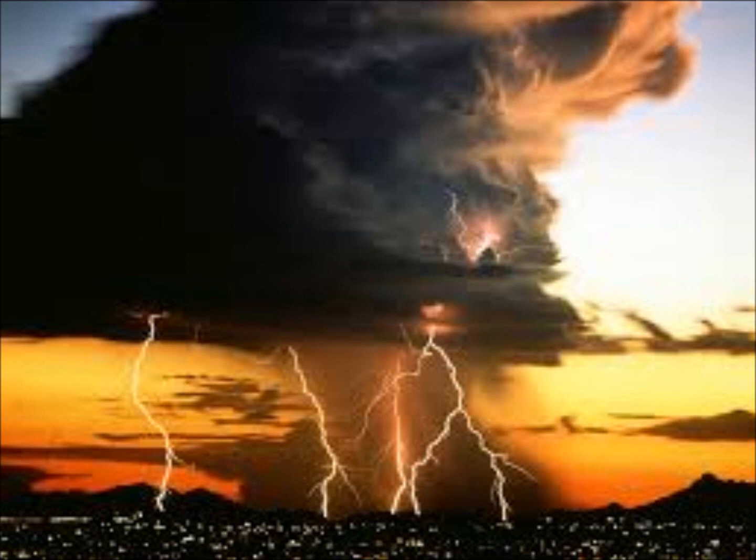Now that we know thunderstorms cannot be produced without lightning, let's talk about lightning. What's lightning? Lightning is a bright flash of electricity produced by a thunderstorm. All thunderstorms produce lightning and are very dangerous — if you hear the sound of thunder, then you are in danger from lightning. Lightning kills and injures more people each year than hurricanes or tornadoes — between 75 to 100 people.